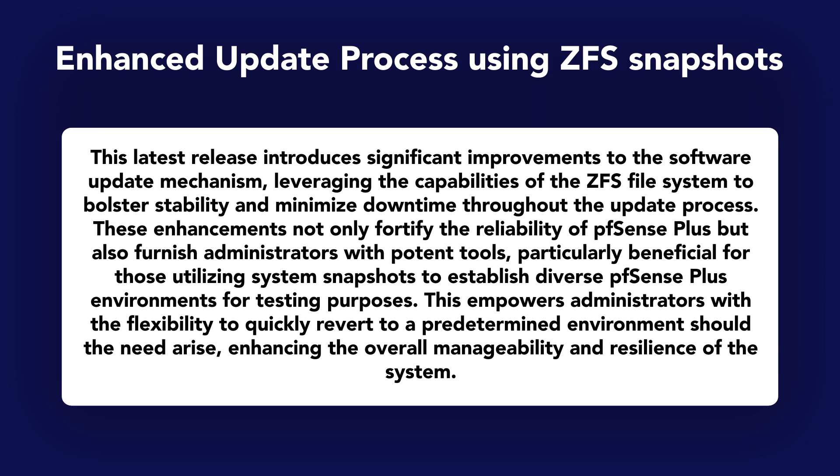Now let's move on to ZFS boot environments. Updating your firewall can be a harrowing experience, but with this feature we use the ZFS file system to reduce anxiety, increase stability, and minimize downtime during an update. The ZFS boot environment implements a safeguard by creating a snapshot of your system during an update, allowing for seamless rollback to the previous state in case of any issues. In the event of a failed update, the cloned boot environment is automatically removed, ensuring the system retains its operational status.